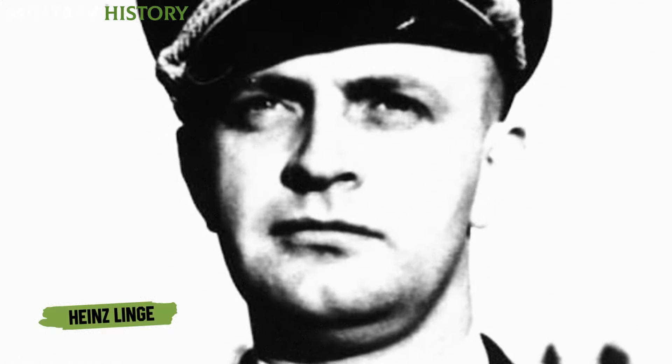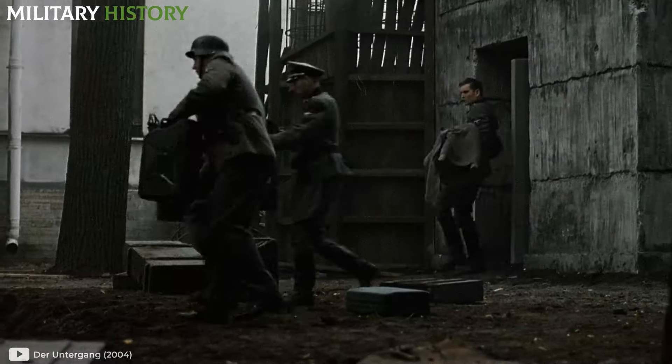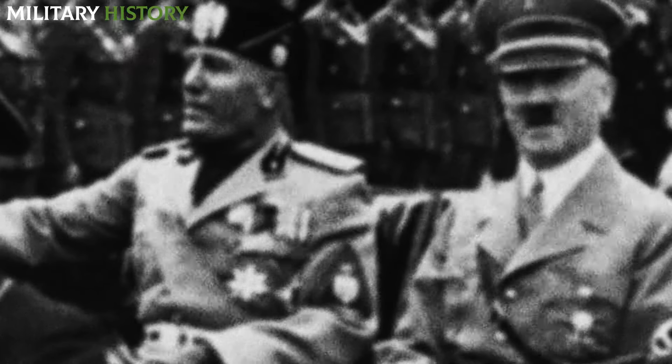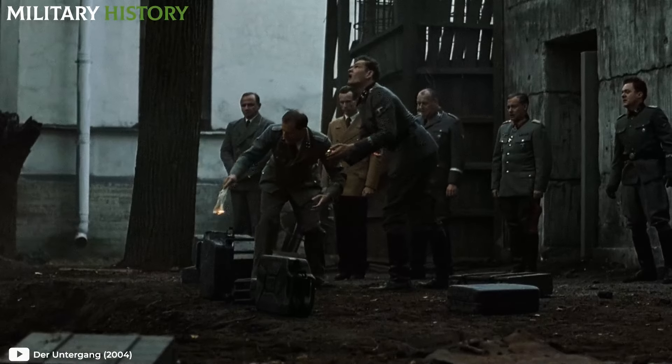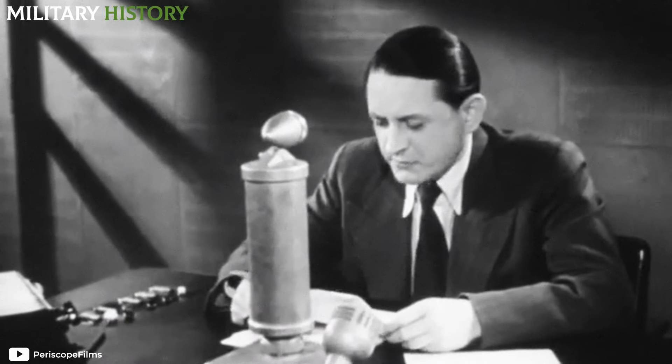After hearing the shot, Heinz Linge was the first to verify that Hitler and Eva were dead. Dr. Ludwig Stumpfegger arrived seconds later to confirm their deaths. The two covered the bloody corpse with a blanket, while another group took care of Eva's body. The somber funeral procession was completed by Goebbels. Once outside, they were placed in a pit and doused with cans of petrol. Erich Kempka, Hitler's personal driver, set fire to a rag soaked in fuel and threw it on the improvised funeral pyre. As the bodies burned, everyone present stood motionless with arms raised, frozen in reverence before the flames that rose more than two meters high. Later, Hamburg radio stations solemnly broadcast Wagner's opera, Twilight of the Gods.